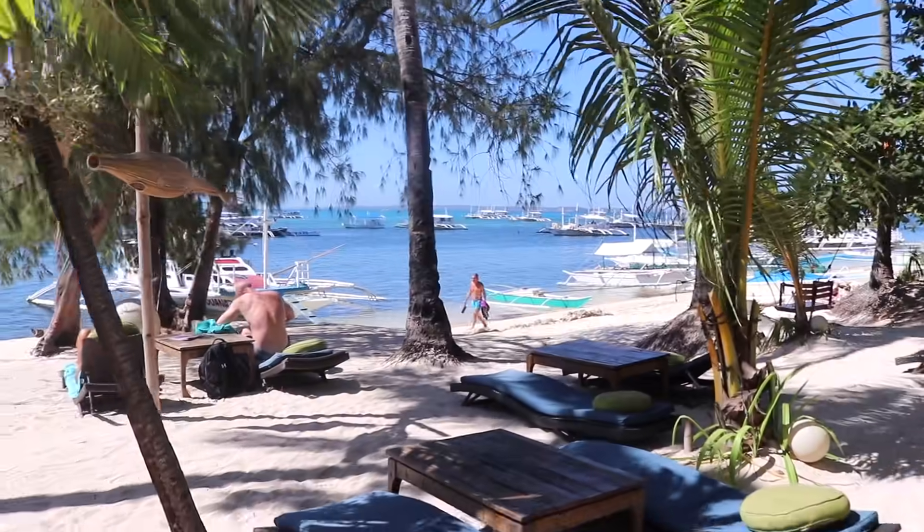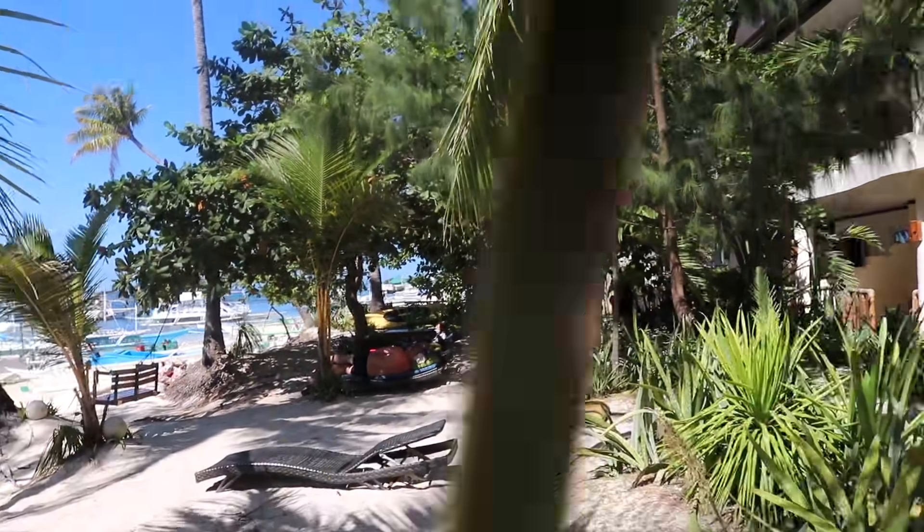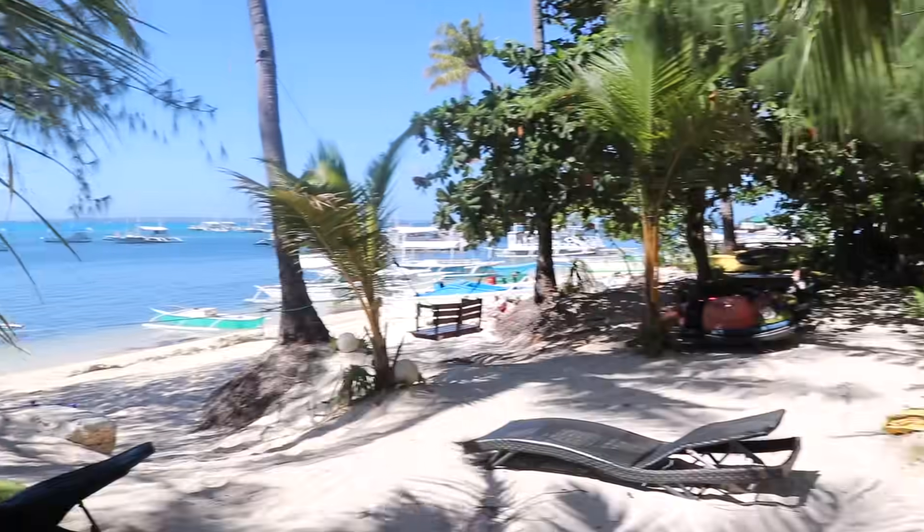Wow, this is just gorgeous today! Absolutely gorgeous! Today is absolutely beautiful — I think it's even nicer than yesterday. There's literally no cloud in the sky. Yesterday was kind of a little bit cloudy, but yeah, it's absolutely gorgeous! This path that we're walking on, you can see it's lined with palm trees.